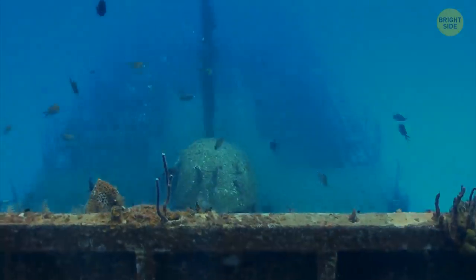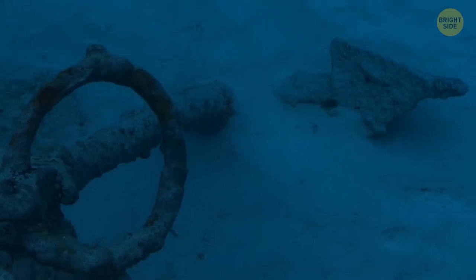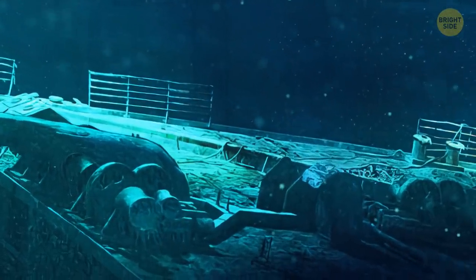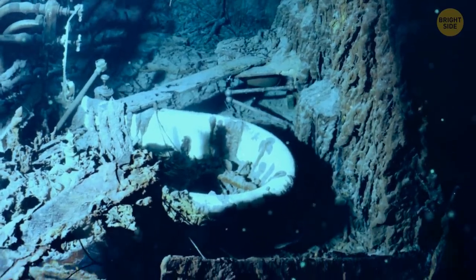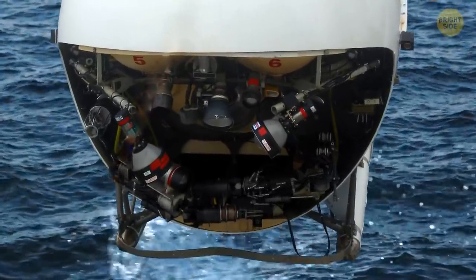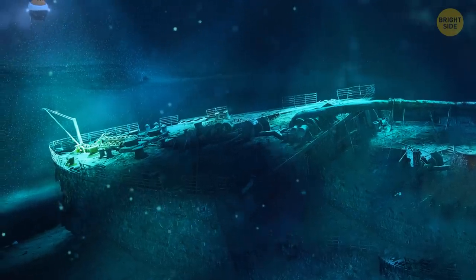Now back to the wreck. According to James Cameron, it wasn't enough for researchers to access only the exterior of the ship. They needed to go inside, analyze, and photograph what was left of the pompous interiors of the world's once biggest sea liner. Cameron piloted an innovative robot vehicle equipped with cameras. It helped him reveal spaces in the Titanic that no one had ever seen before since the ship touched the bottom.